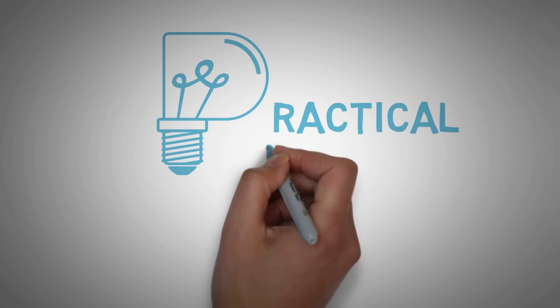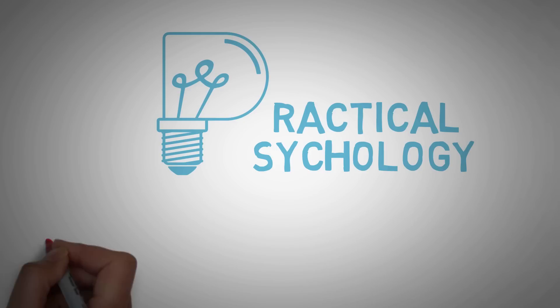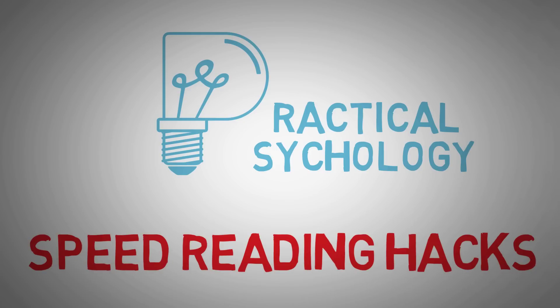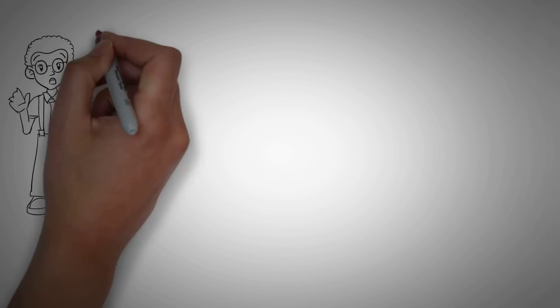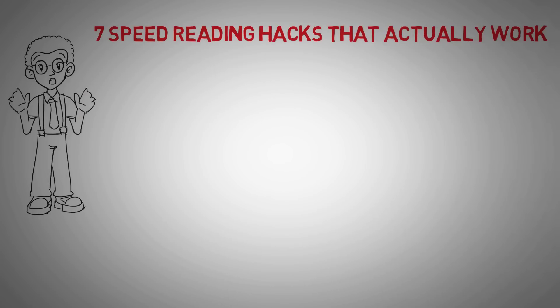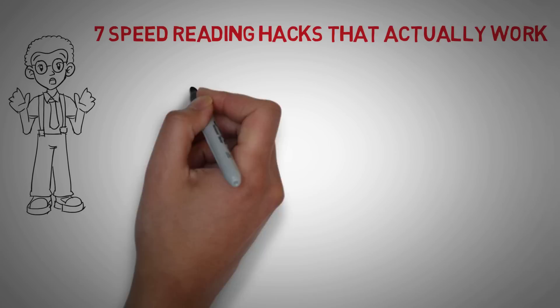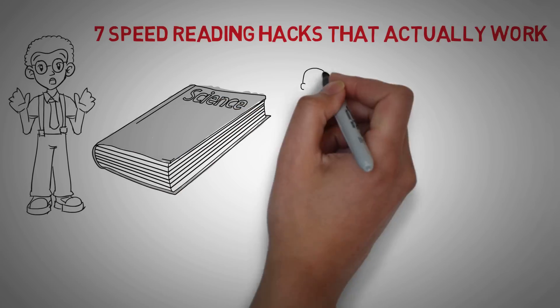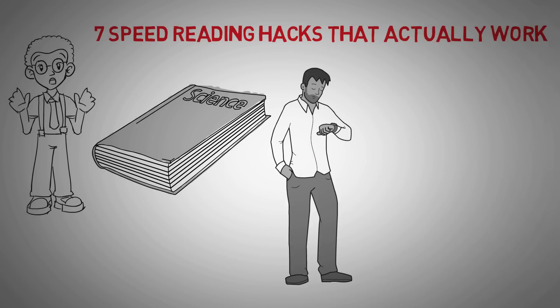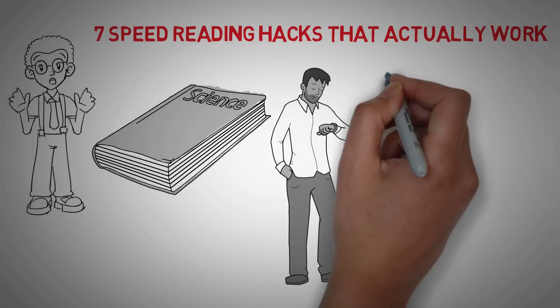Hey guys, Practical Psychology here with a great video that a lot of you have requested. I've got an amazing YouTuber here with some of his tips. Leave a comment if any of his tips help you read quicker. In this video, we're going to look at 7 speed reading hacks that actually work — whether you're a student who wants to get through a boring textbook faster, or someone who just wants to get the most out of what they read, stick around because this video is for you.